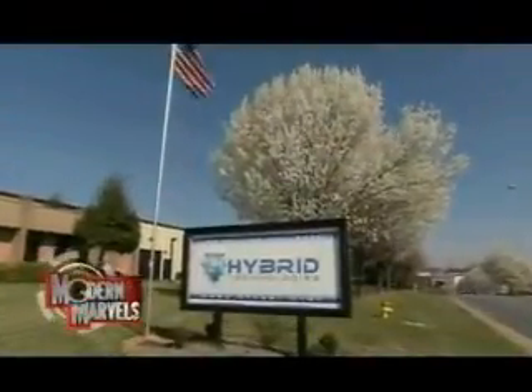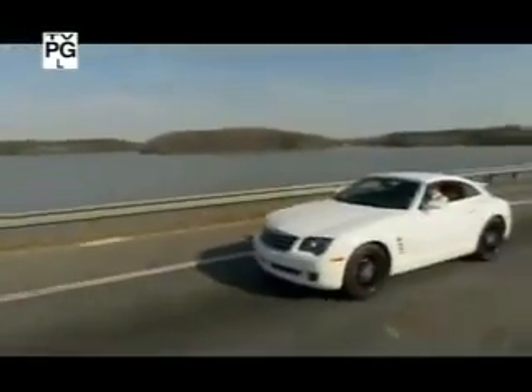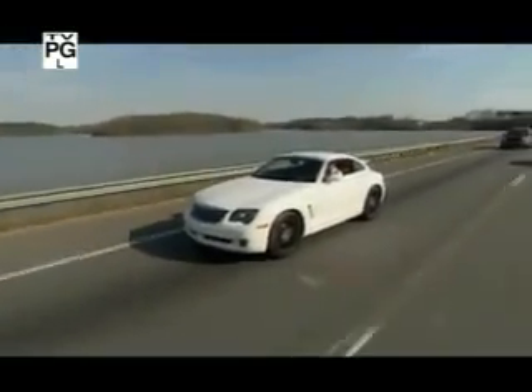Hybrid Technologies in Mooresville, North Carolina is powering the future of consumer electric vehicles on the road and off.